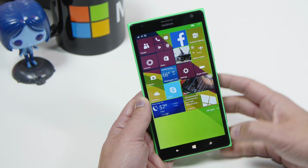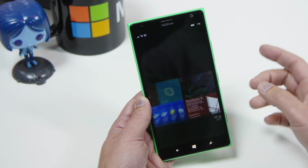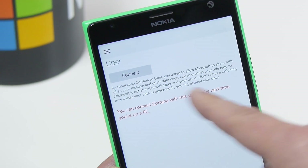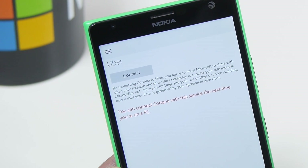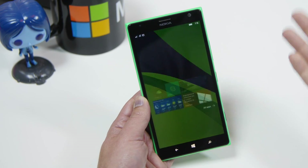Cortana improvements as well — she can now work with Uber. I haven't set that up yet, but that will supposedly be under the settings. It tells me I need to do it on the PC first. But with this, I should be able to just say 'Hey Cortana, get me an Uber to the airport' and it'll set that up for me.